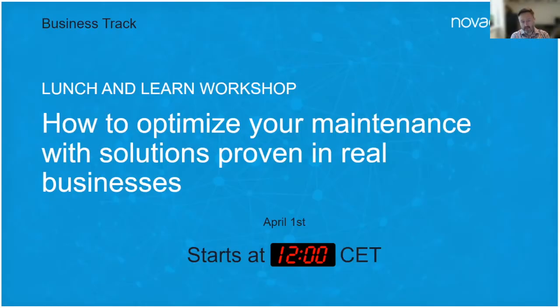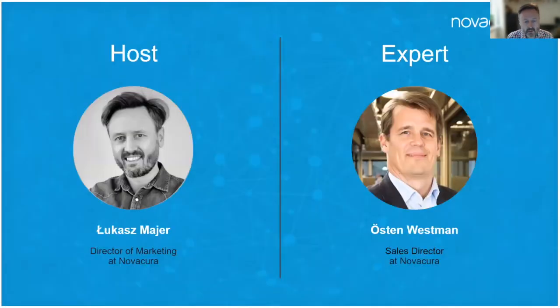Hello everyone, I think it's the right moment to officially start our webinar. Today we will talk about maintenance and how to optimize it. My name is Lukash Meyer, I'm a marketing director at NovaCura, and today I have a very special expert with me, Austin Westman, who is sales director at NovaCura.